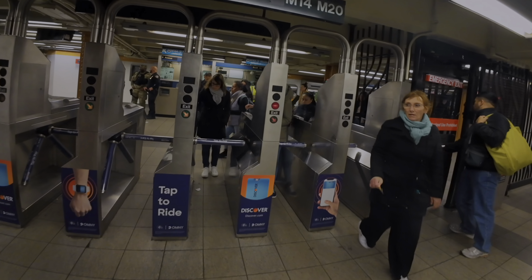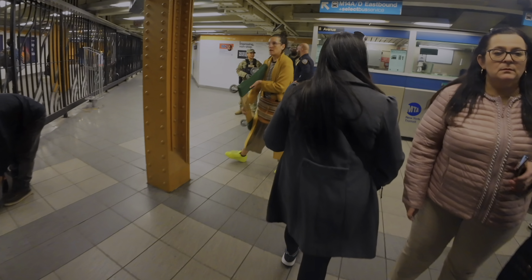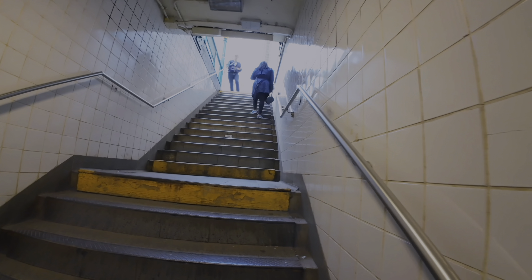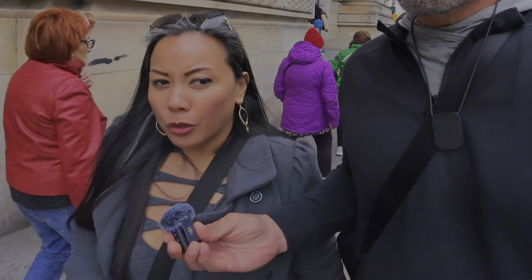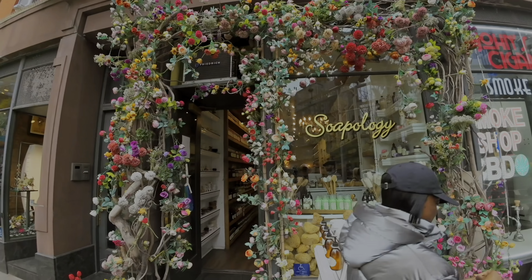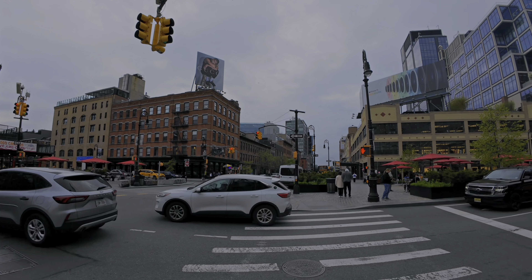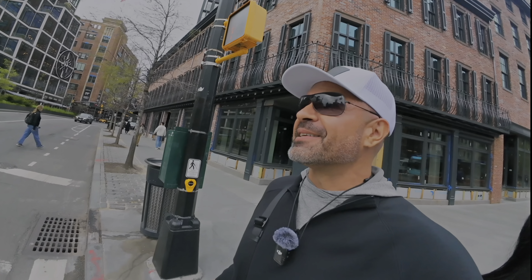We have made it to the 14th Street exit for the subway station. Let's make our way out of here. What is the Chelsea Market? There's just a whole bunch of different foods and shops, and there's another area that's like arts and crafts. We're just going to check it out and see what happens. It's in this beautiful neighborhood — take a look around at the architecture.